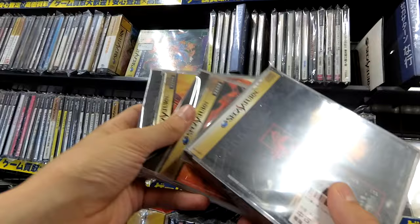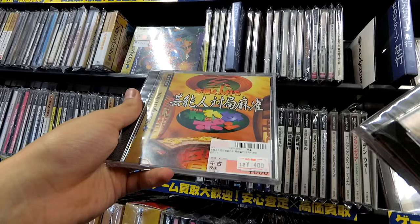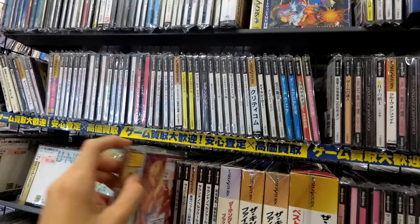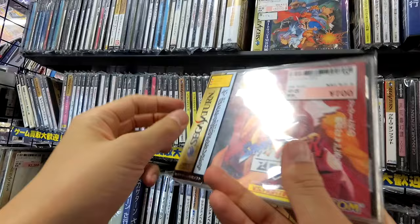Game no Tatsujin. The Wareme Depon — Mahjong game. Did I miss any on this top upper shelf? No, I don't think so. Street Fighter Zero — seven bucks.